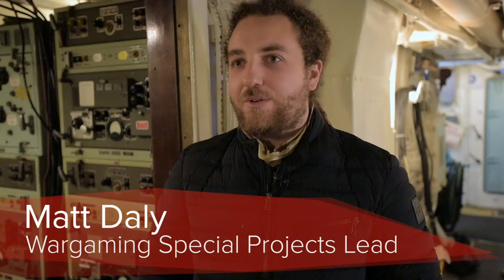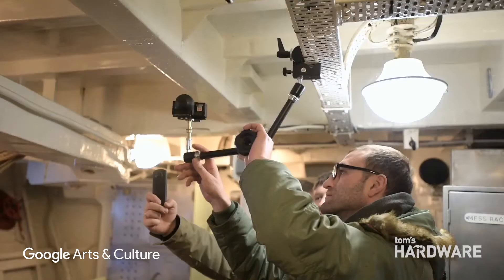Once our two presenters are ready to actually start rolling video, our director, our DP, myself, the producer — everybody has to disappear from line of sight of the camera.